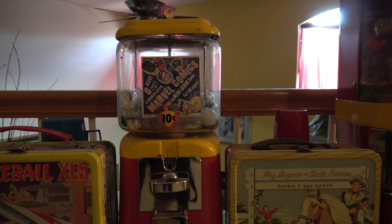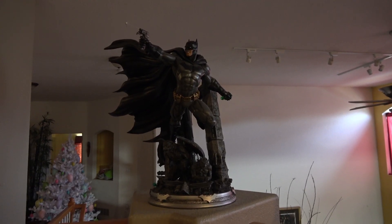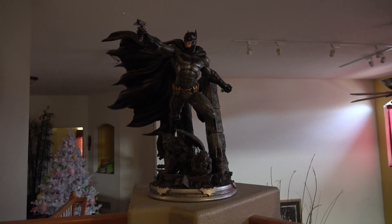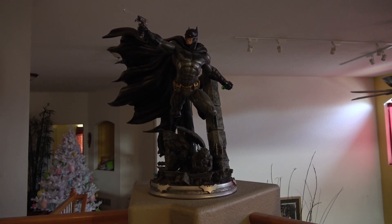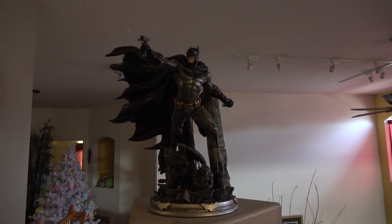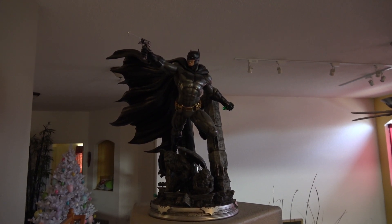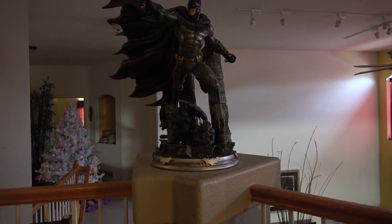This is another quarter-scale Batman statue by Prime One. Batman is busting through a window with his grappling gun — it's a very dynamic piece. You can also see some gargoyles on the base.